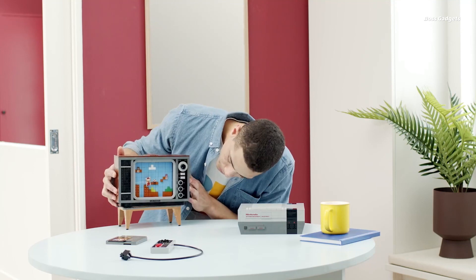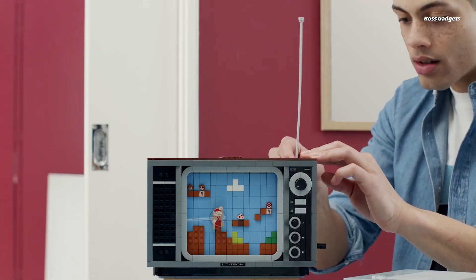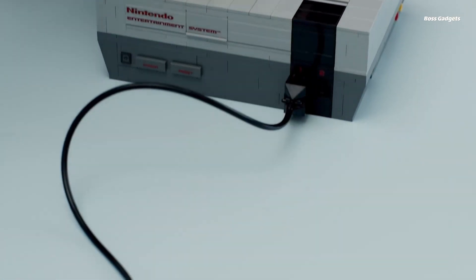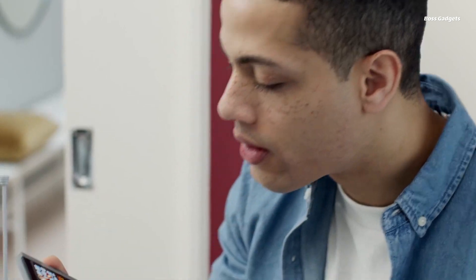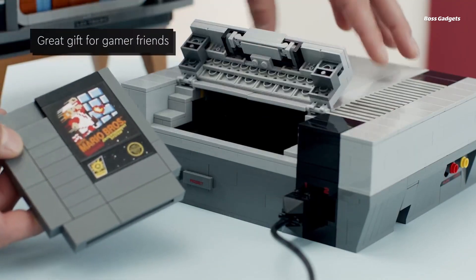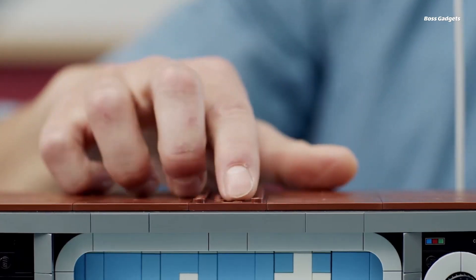The build also includes a cartridge slot for the buildable game pack, and a cable with plug to connect to the TV. Fans of the beloved Super Mario franchise will delight in the realistic locking function of the cartridge slot and turning channel knob on the television model. Measuring over 8 inches high, this highly detailed build makes for an impressive display piece.